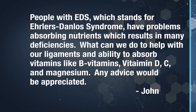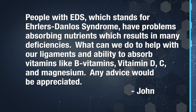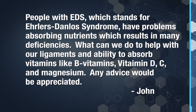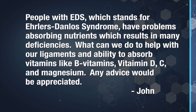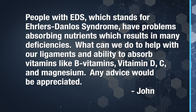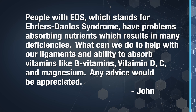He asks: people with EDS, which stands for Ehlers-Danlos Syndrome, have problems absorbing nutrients, which results in many deficiencies. What can we do to help with our ligaments and our ability to absorb vitamins like B vitamins, vitamin D, C, and magnesium? Any advice would be appreciated.